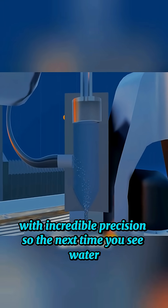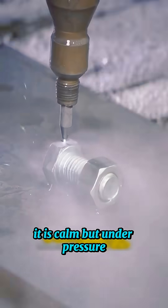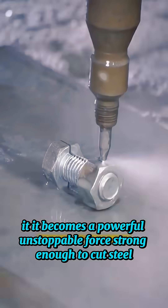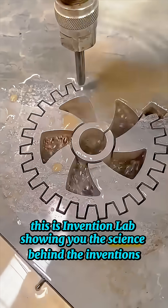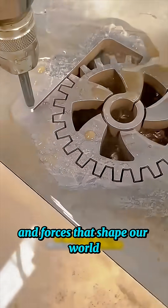So the next time you see water, remember: under normal conditions, it is calm. But under pressure, it becomes a powerful, unstoppable force strong enough to cut steel. This is Invention Lab, showing you the science behind the inventions and forces that shape our world.